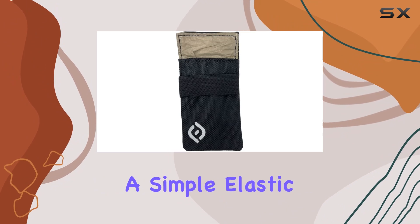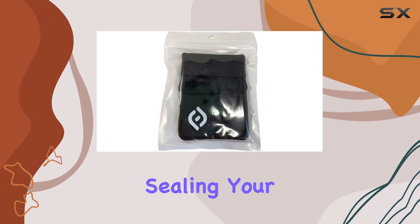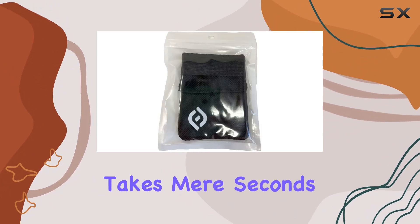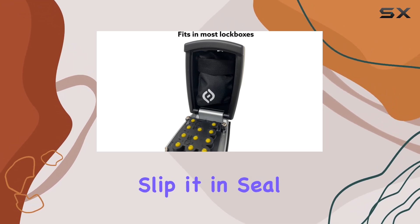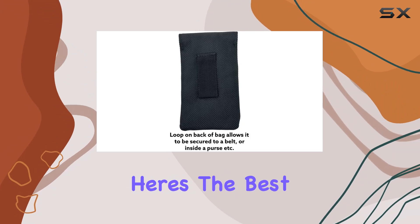Using it is a breeze. With a simple elastic band closure, sealing your key fob inside takes mere seconds — no complicated procedures or tech wizardry required. Just slip it in, seal it up, and you're good to go.